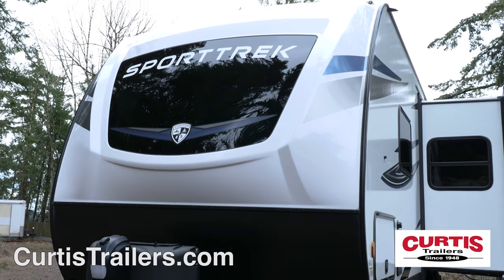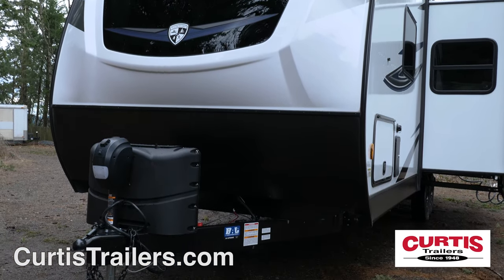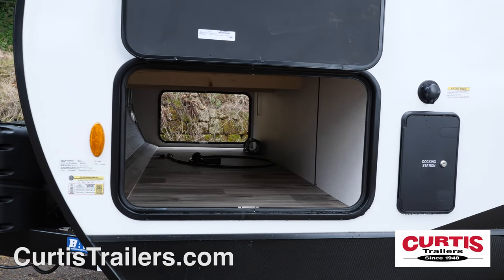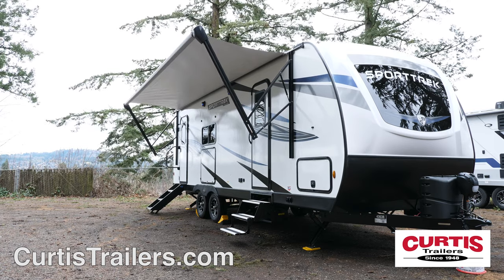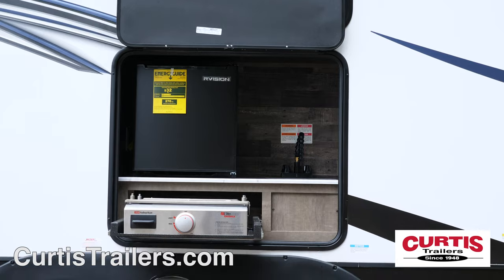The front of the Sporttrek features an aerodynamic design with lower rock guard and power hitch jack. Store gear in the large pass-through storage compartment. Outdoor entertainment features include a 16-foot awning with LED lights and outdoor speakers above an outdoor kitchen with a griddle, outdoor sink, and a mini-fridge.